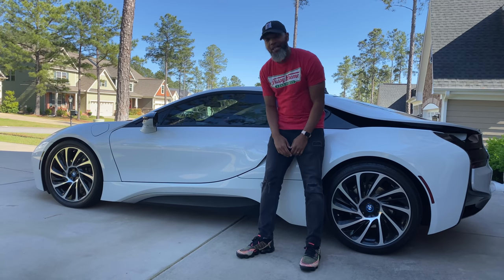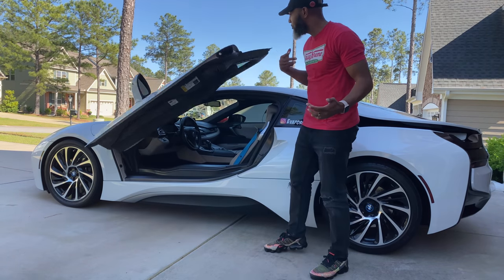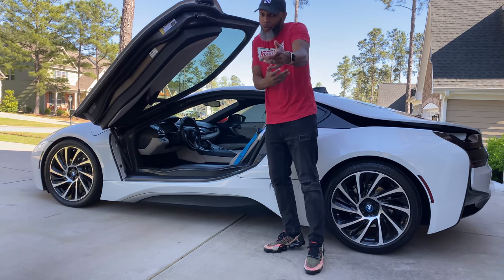This is the BMW i8, but is it worth $150,000? I don't know — we'll see.